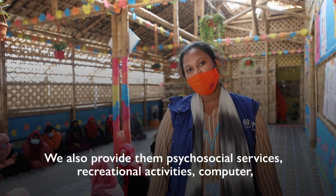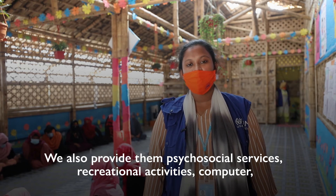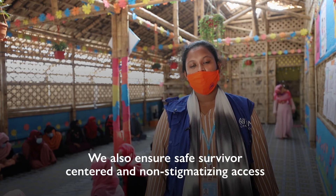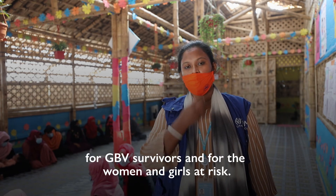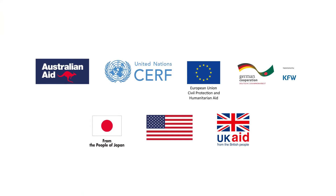We also provide them psychosocial services, recreational activities, computer sewing, literacy, and other life skills development classes. We also ensure safe, survivor-centered, and non-stigmatizing access for GBV survivors and also the women and girls those at risk.